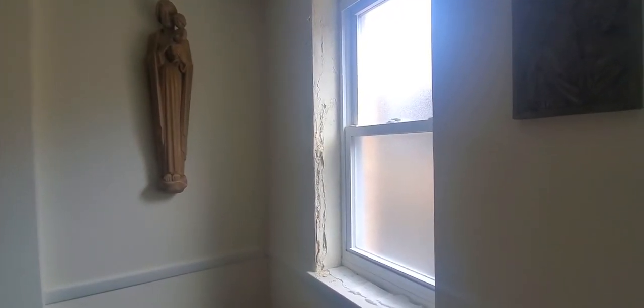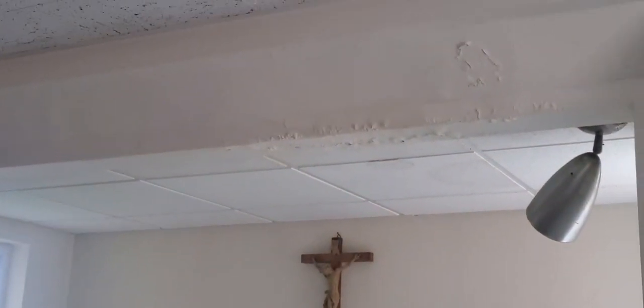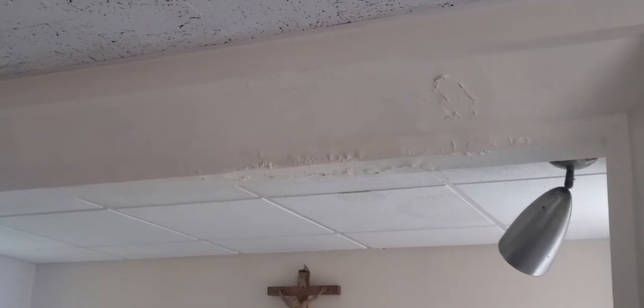Now we're in the convent chapel. This is a window with water damage along the window. There's also some water damage over the chapel where we need to do plastering and painting.